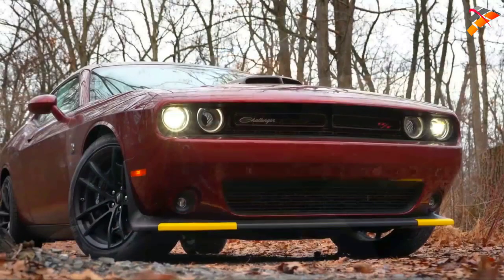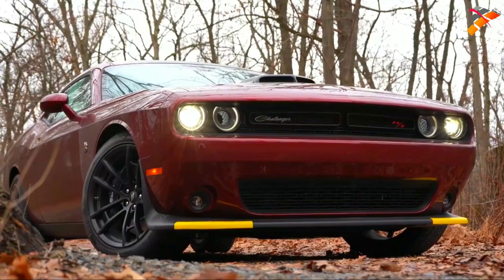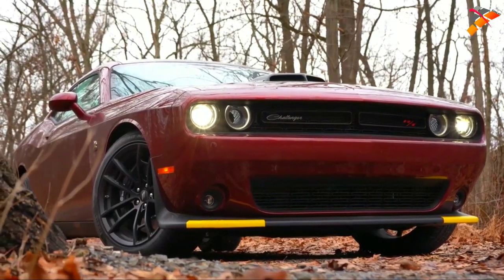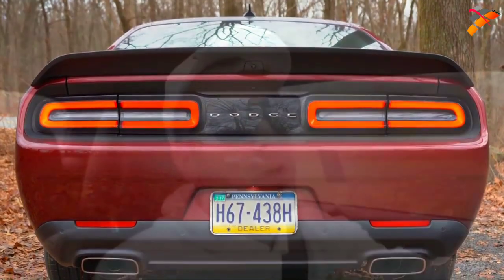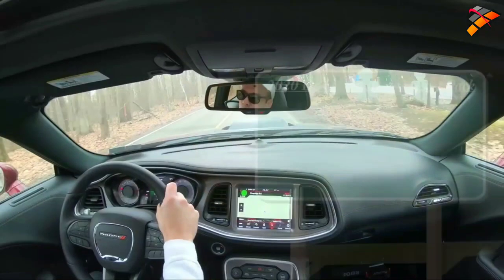You can probably expect a couple comparisons between the Mustang and the Challenger in this video. This is classic American muscle, and there are plenty of changes for the 2020 model year which I'll be going over. Let's jump right into it, and as always, let's start with pricing.